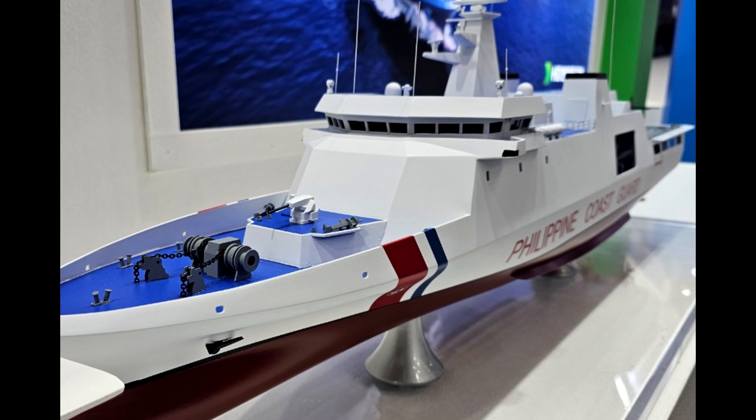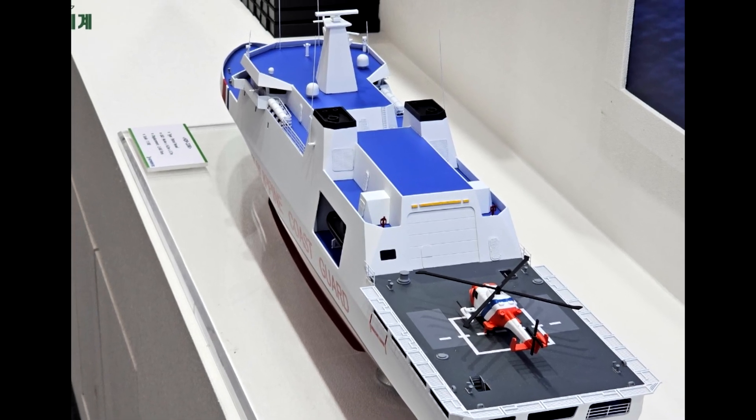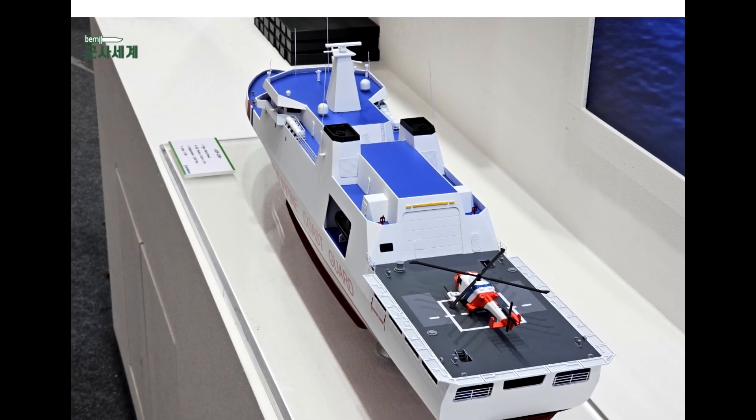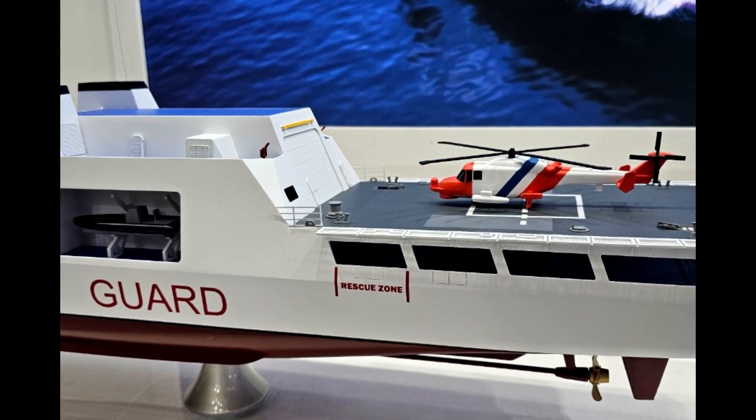Here we see the scale model of the HDPR 2200 patrol vessel, showcased in the colors of the Philippine Coast Guard. HD HHI is promoting this design to the international market to meet offshore patrol vessel requirements.